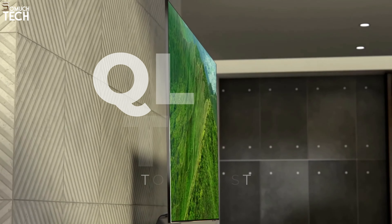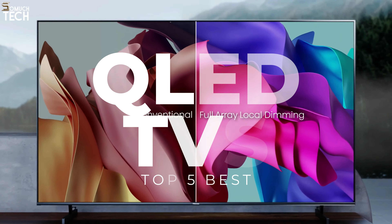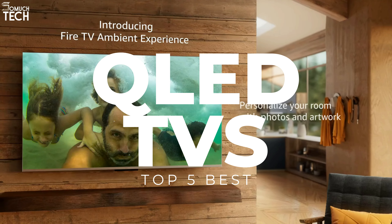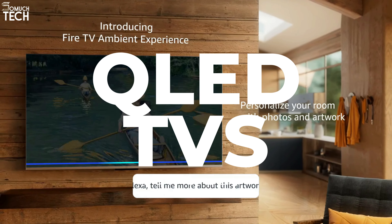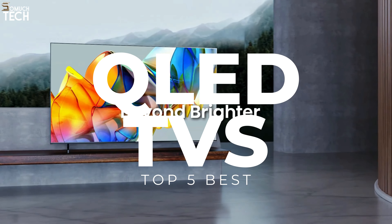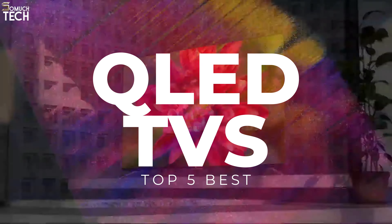Typically, QLED TVs are thought of as a compromise between OLED TVs and traditional LED TVs. Using backlighting, QLED TVs are similar to LED TVs. However, the color reproduction is significantly superior. The QLED panel's usage of Quantum Dot technology, which modifies contrast, is the reason behind this. Furthermore, compared to OLED TVs, their high brightness levels make them ideal for use in brightly lit rooms.